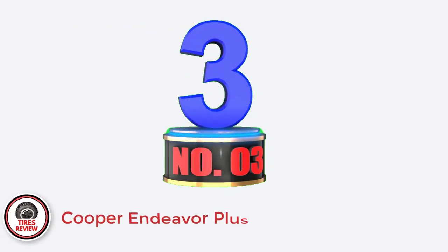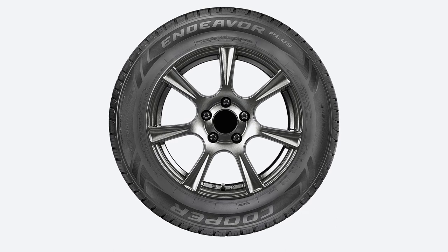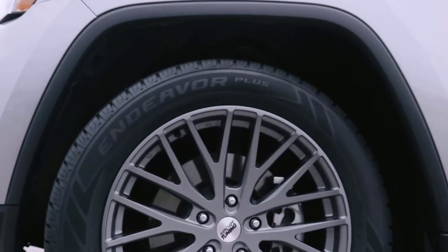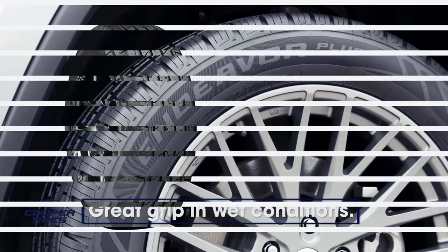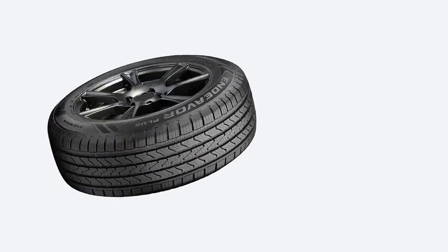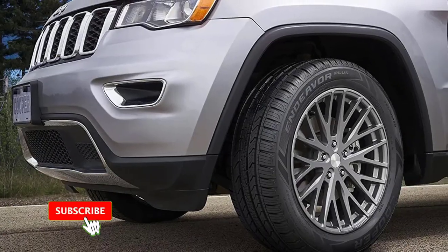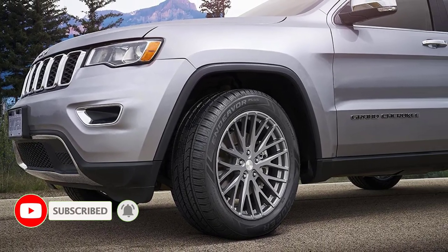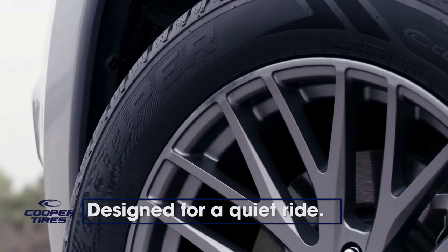Number 3: Cooper Endeavor Plus — Best Budget Touring All-Season Tires for Jeep Grand Cherokee. The Cooper Endeavor Plus is a budget-oriented tire that doesn't skimp on performance, providing very good traction across the board. I was especially impressed with the rain traction, which is close to what premium rivals offer. The braking distances are the shortest among similarly priced rivals, and the tire provides sure-footed handling. The Endeavor Plus combines excellent wet traction with very good dry performance, and the tire is very easy to handle in the corners.